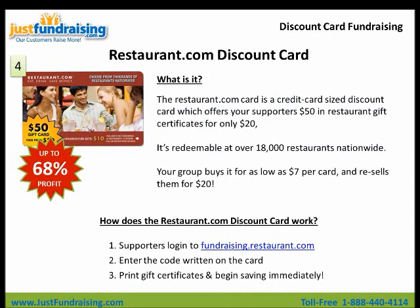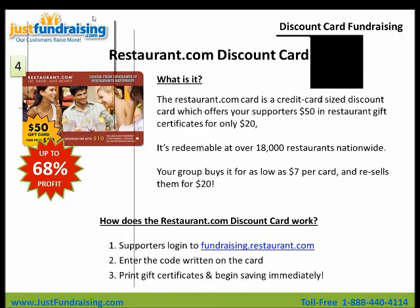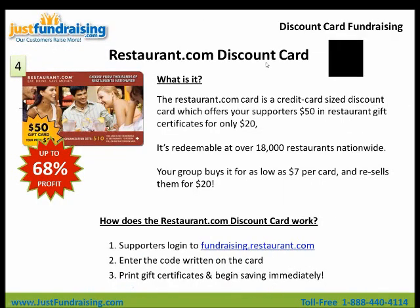Last but not least is our Restaurant.com card. This is the card that we will be giving you — one $25 discount card — so you'll actually be learning how to redeem your own card right here. Restaurant.com is a credit card-sized discount card which offers your supporters $50 in gift certificates for only $20. Redeemable at over 18,000 restaurants nationwide — large restaurants and small local restaurants in your area. You look them up via zip code. Your group buys them for only $7 per card and sells them for $20. Your supporters log in to fundraising.restaurant.com, enter the code written on the card, and they begin printing gift certificates immediately.